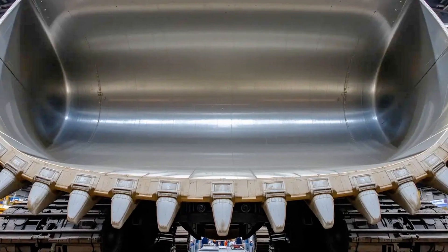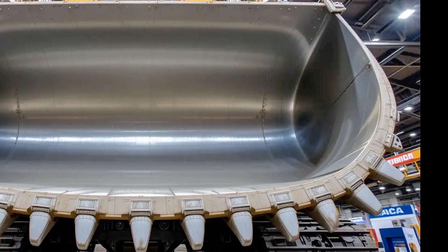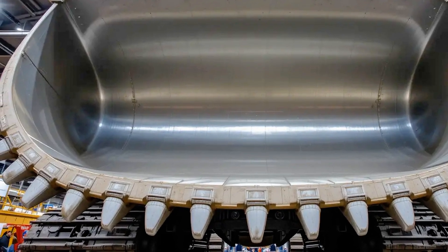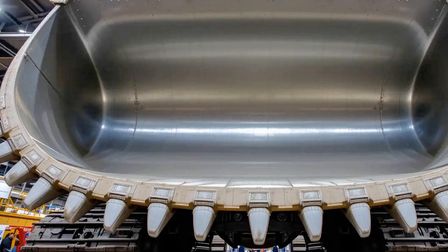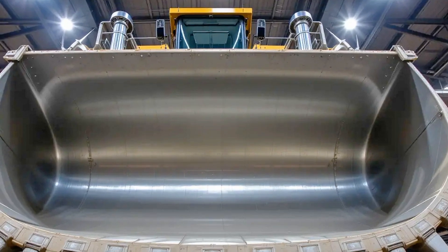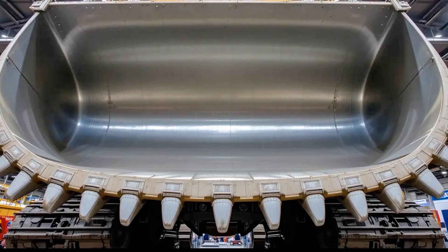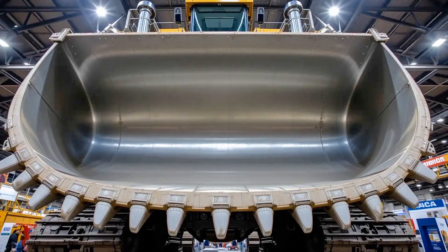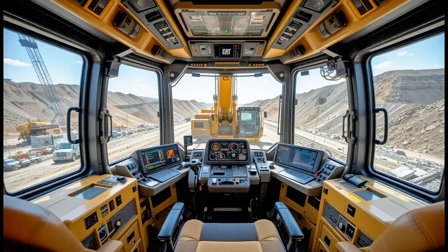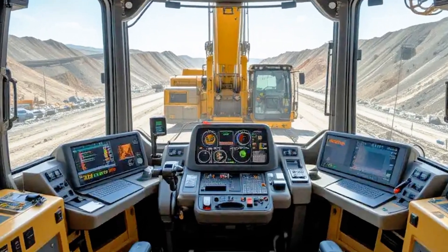When you first see the Caterpillar 6020B in person, its sheer size leaves you speechless. With an operating weight of more than 230 tons, this beast is powered by a massive Cat C32B engine that delivers over 1,400 horsepower, giving it the muscle to move incredible amounts of material in record time. In mining and large-scale construction, productivity is everything, and the 6020B was designed with exactly that in mind.